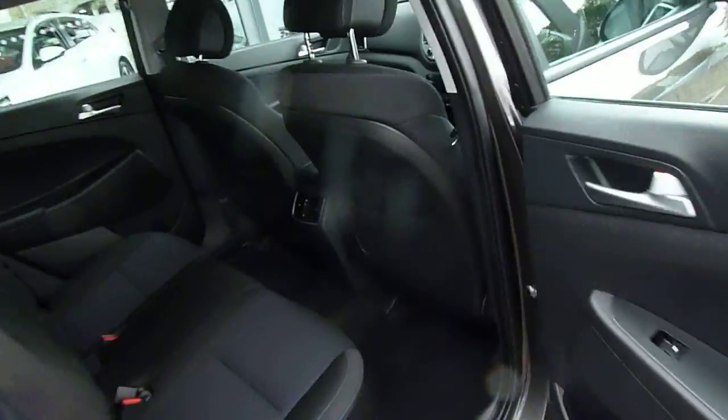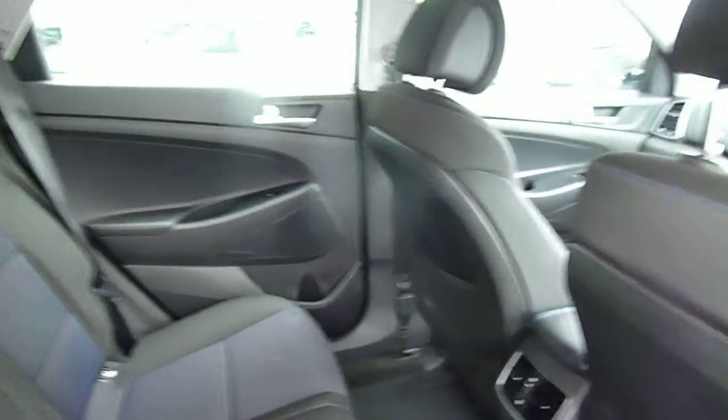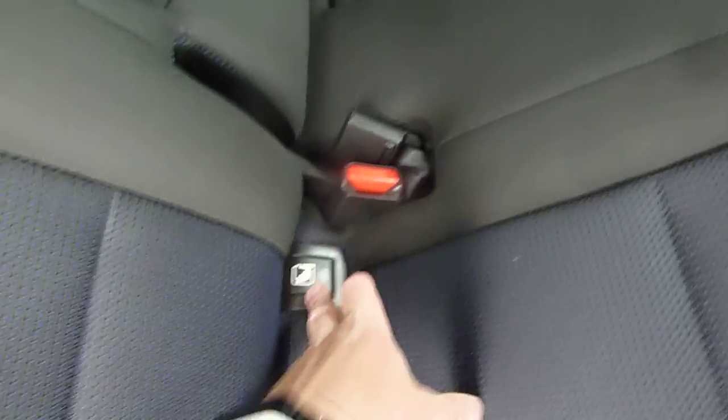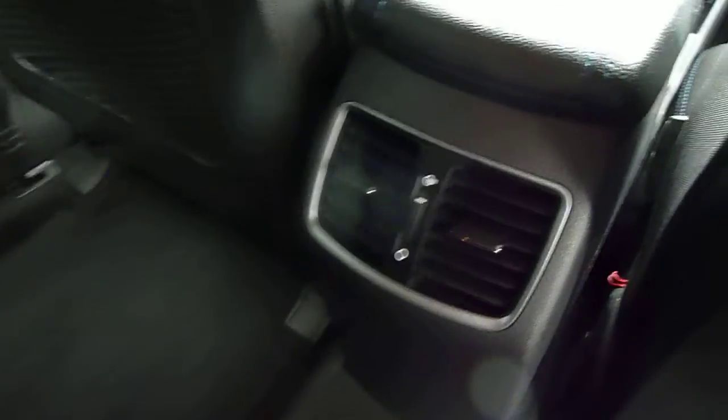The 1.7 diesel gives a good blend of performance and economy. In the back, as you can see, it's very roomy indeed with loads of leg and headroom. We've got three full seat belts across the back, Isofix fittings on the two outer seats, a centre armrest in the middle, ventilation for the rear seat passengers, and nets on the back of the front seats for additional storage.